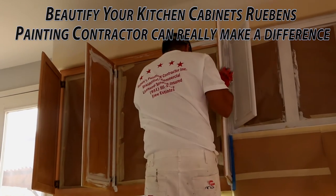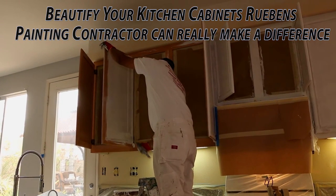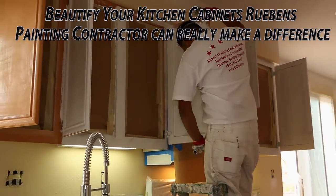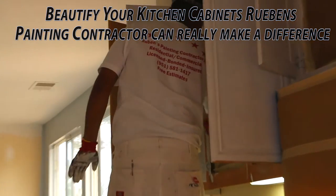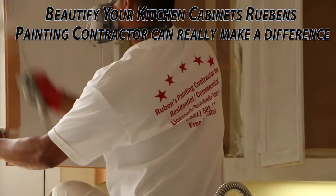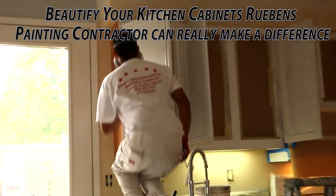New kitchen cabinets — that's a beautiful thing. I've lived in my home for some time now, and after a while your kitchen cabinets just start to look like they've been used. If you're looking to beautify your kitchen cabinets, Rubens Painting Contractors can really make the difference. In this part of the video, we watch one of Rubens Painting Contractors' working managers. The skill level of their craftsmen and quality paint allows for a complete new refurbishing of your kitchen cabinets.